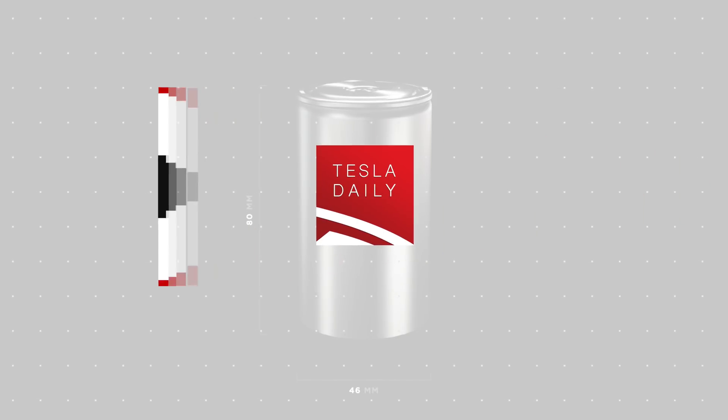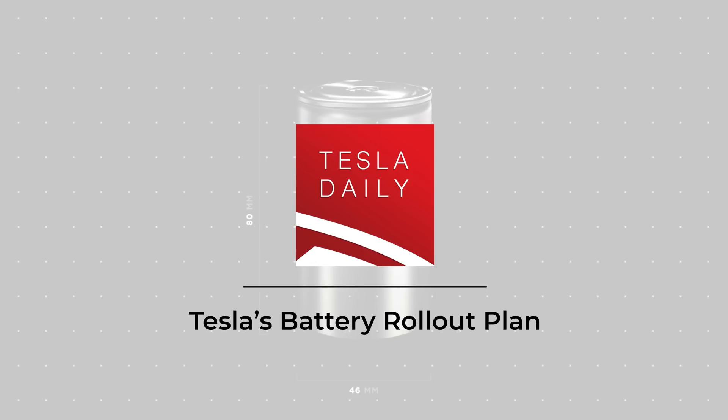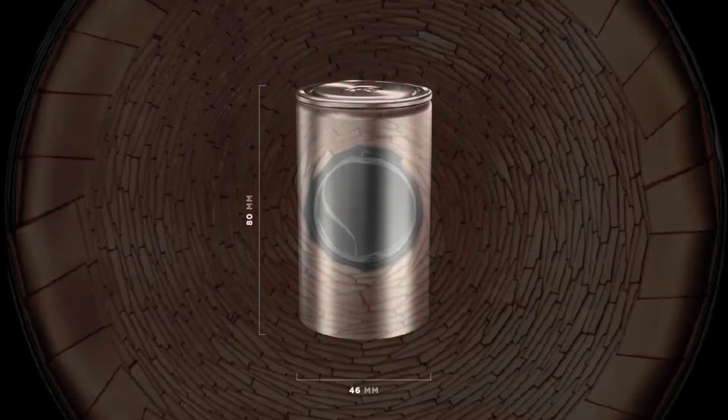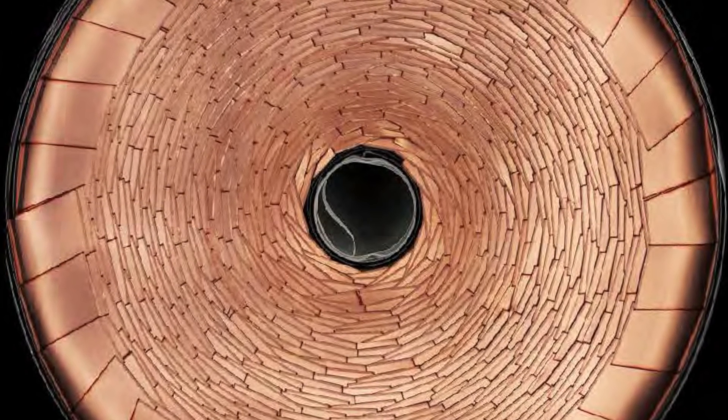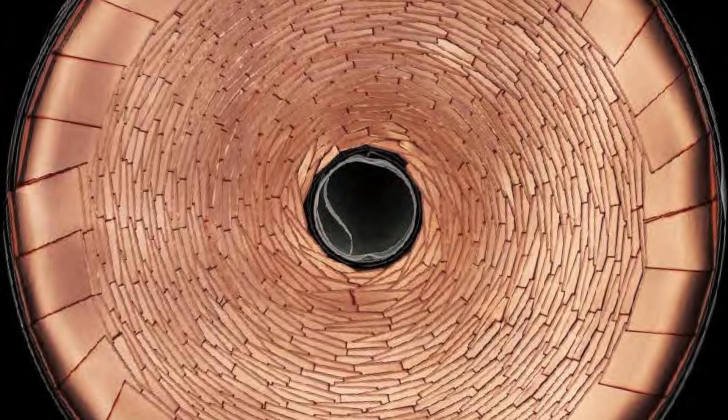Hey everybody, Rob Maurer here, and today we are talking about a potential roadmap for Tesla's rollout of their new 4680 battery cells, and then we have a few other news stories to go through on Tesla as well. We'll start off with batteries, where we have quite a bit of new information coming from a very active Elon on Twitter today.